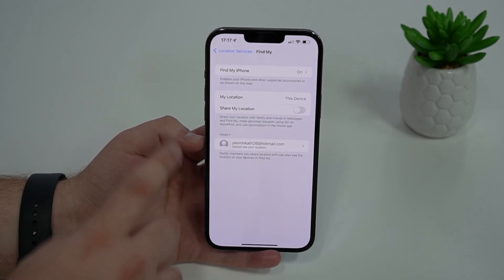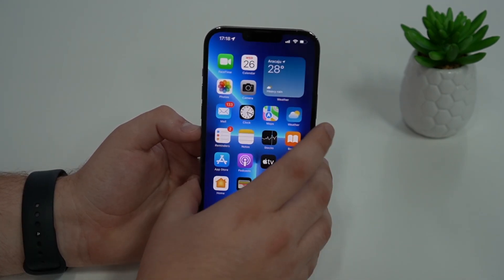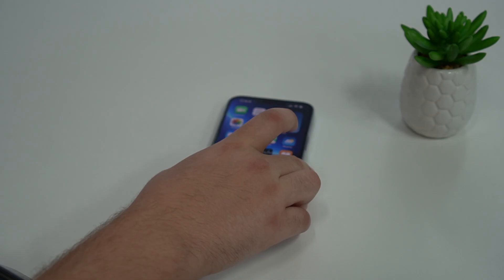If you have multiple contacts, you can do this to all of them, just to be sure. So that's it — literally it. A super simple, super easy tutorial, but a very important one.